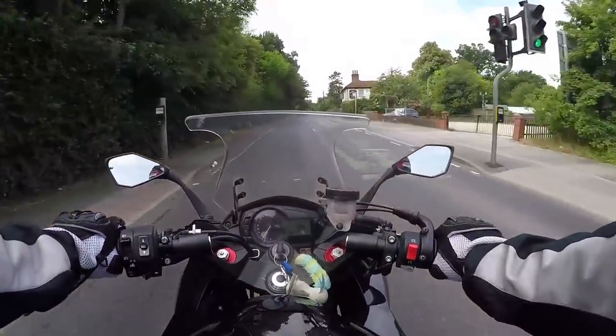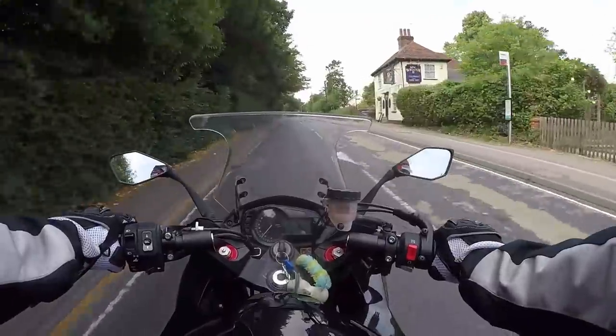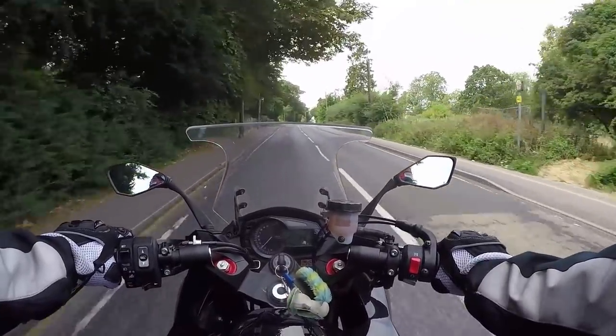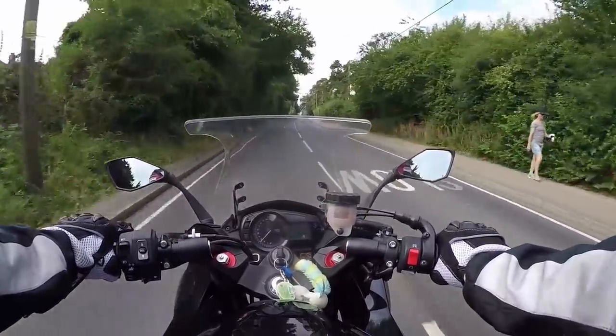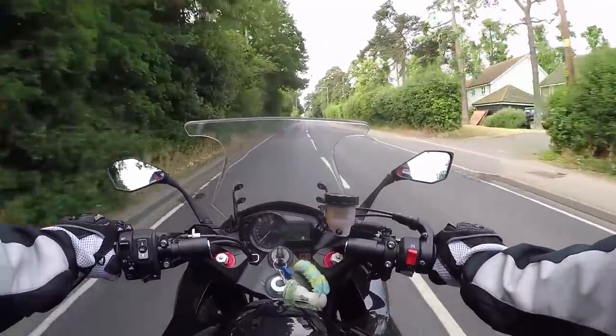Always be careful when you spot diesel — that little line you can see there. I can smell it as well. A bus, van, or lorry has left the cap off and it just pours diesel everywhere, which is very dangerous for a motorbike. I'm glad it didn't come off then.